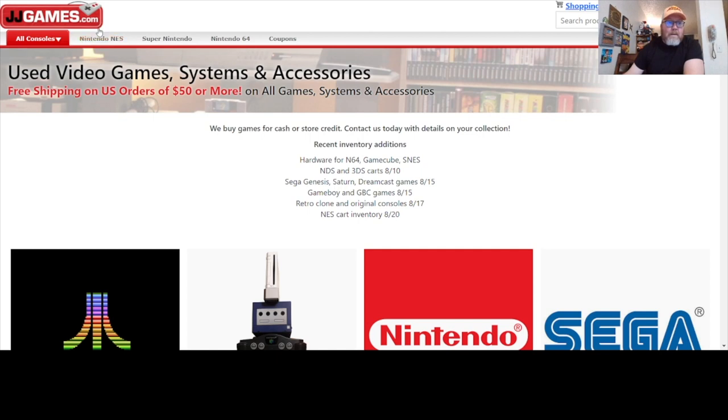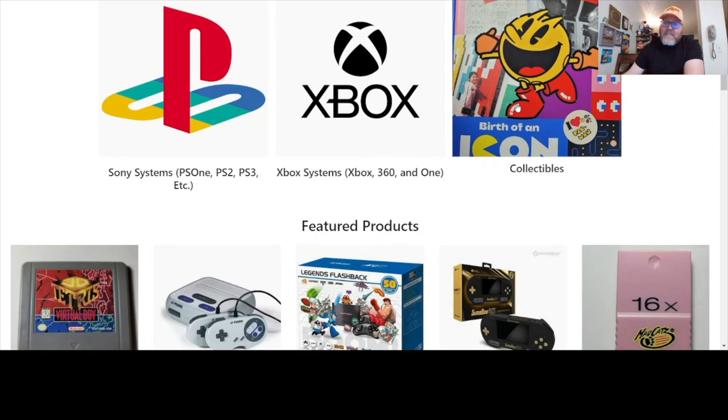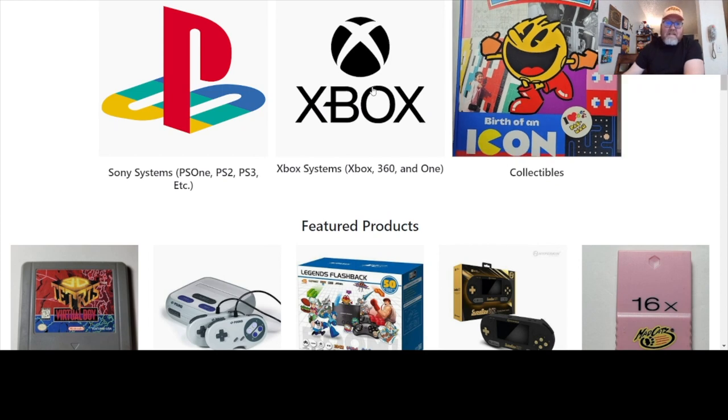I guess the art of window shopping isn't to actually purchase anything, but I can't help myself. I've got to grab something. All right, JJ Games. They got me right up front here — Nintendo, the NES, Super Nintendo 64. Those are the things I look for anyway. Game Boy as well. It's got a whole bunch of easy-to-click options down here too: consoles, Atari, collectibles. Interesting to see what the collectibles are. Featured products — there's a 3D Tetris going for $189.99.